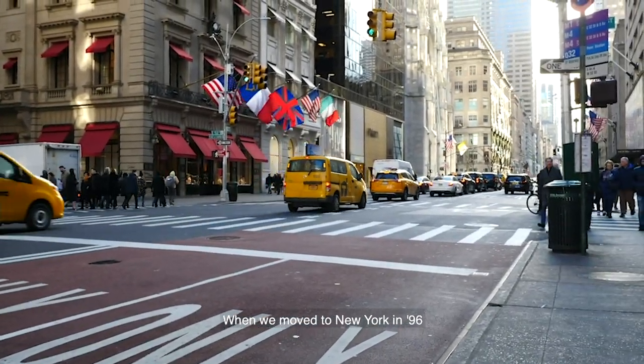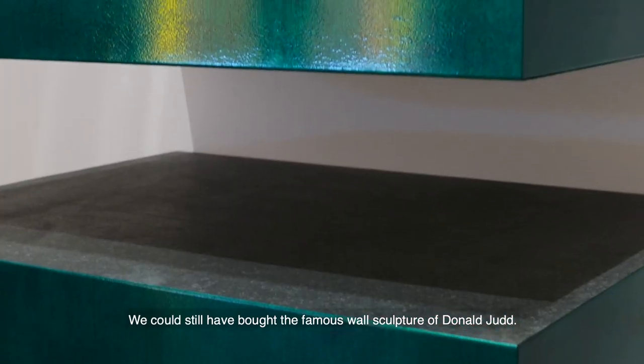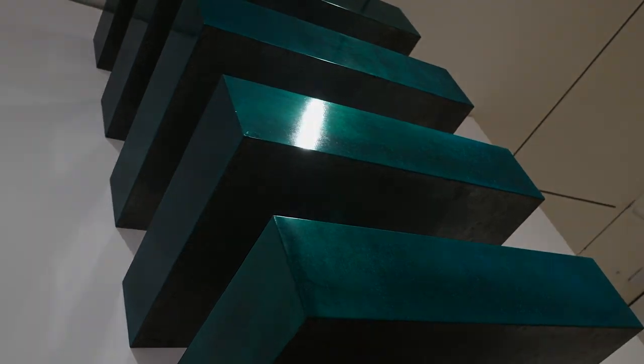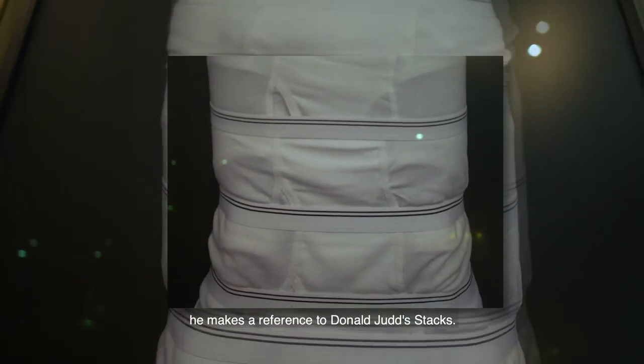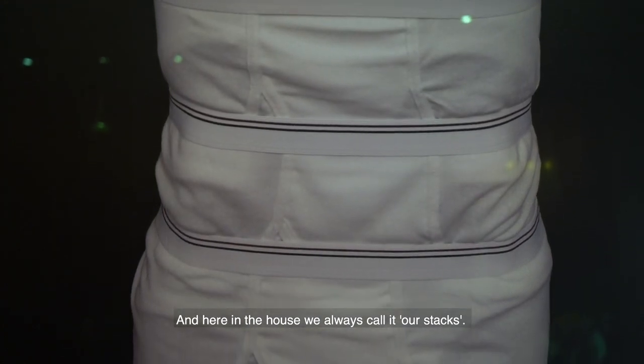When we moved to New York in 1996, we could still have bought the famous wall sculpture of Donald Judd. We missed that window. So in this artwork by the artist Dimitris Oliver, he makes a reference to Donald Judd's stacks. And here in the house we always call it Our Stacks.